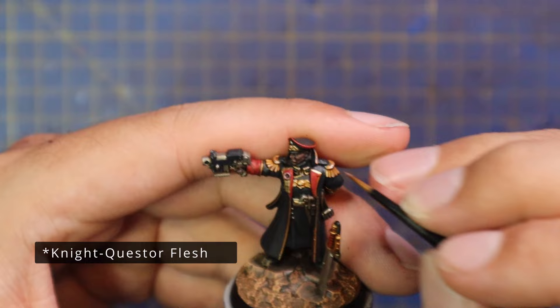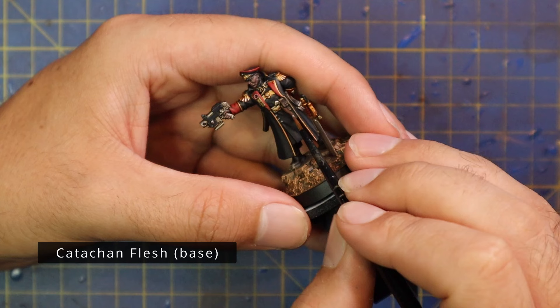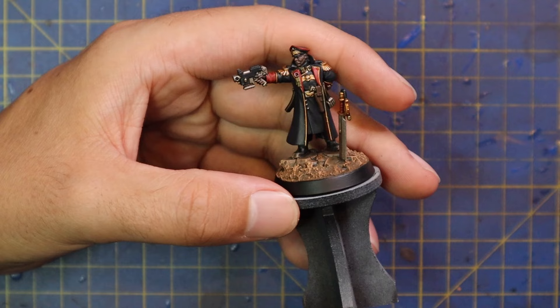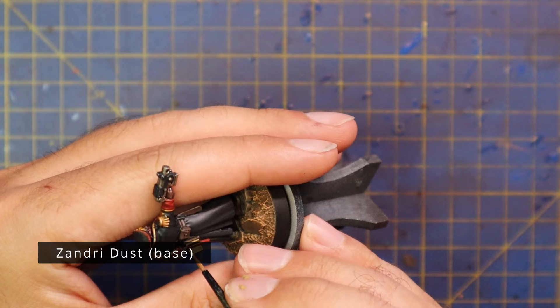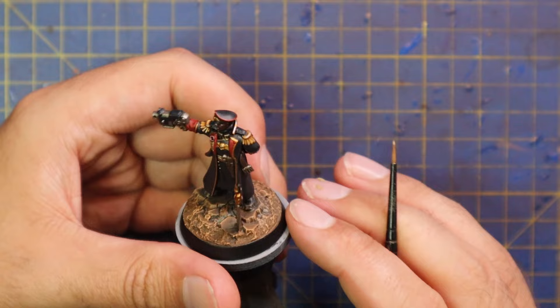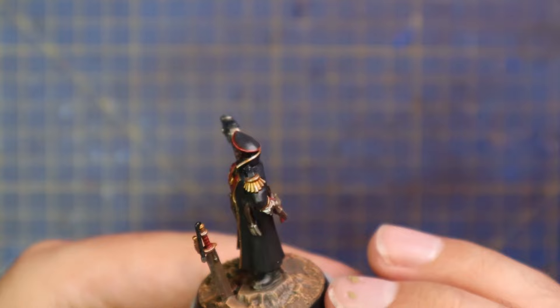Blood Reaver Flesh was then brought in as the final highlight on his skin, making him look pretty sharp. Some Catachan Flesh was brought in to highlight up the brown leather belt and the holster of his Las pistol at his waist. I also got some Xandri Dust and some Screamer Pink to highlight up his purity seals, and Xandri Dust to highlight the inside pages of the book as well. I didn't try to do any scribble or text inside the book — I reckon I wouldn't have done a good enough job, and leaving it blank looks neat and tidy.